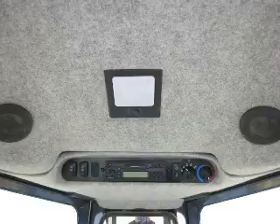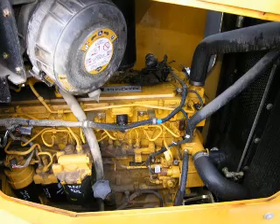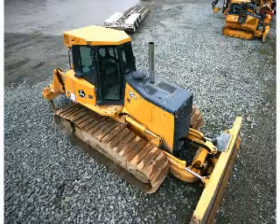Only need one once in a while? We have similar rigs that you can easily rent. Call us today or click here to see our inventory. Puget Sound Machinery — you need it? We've got it.